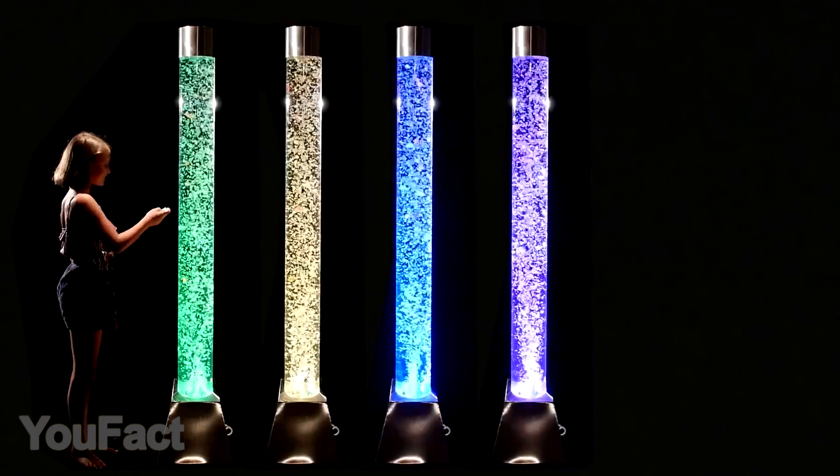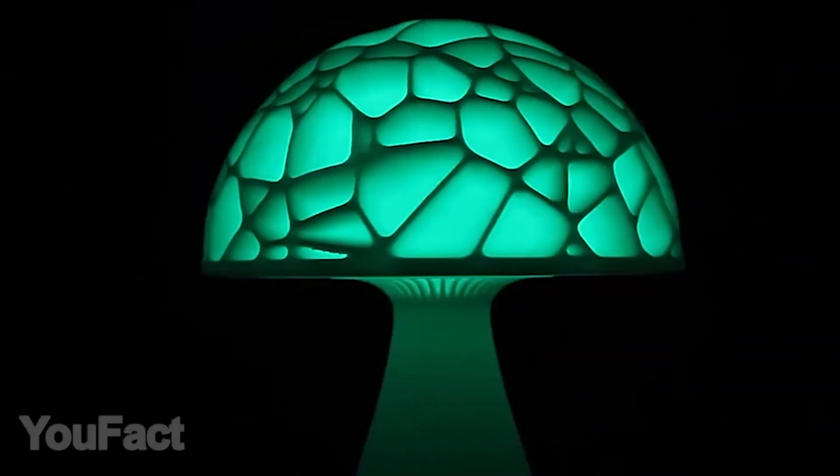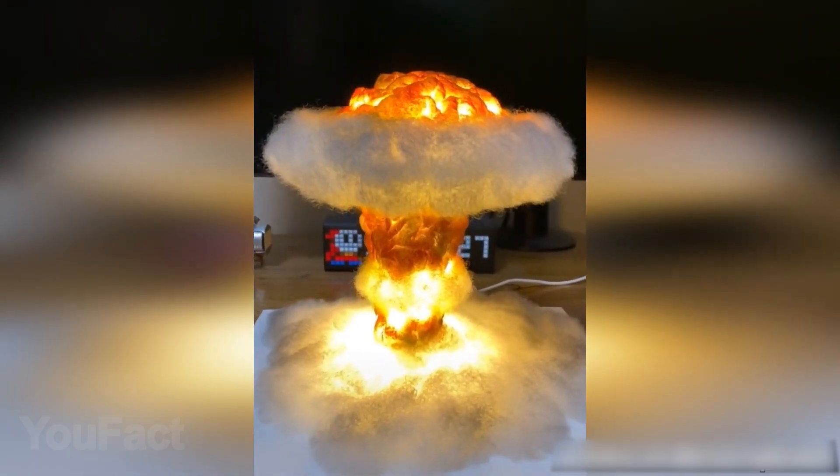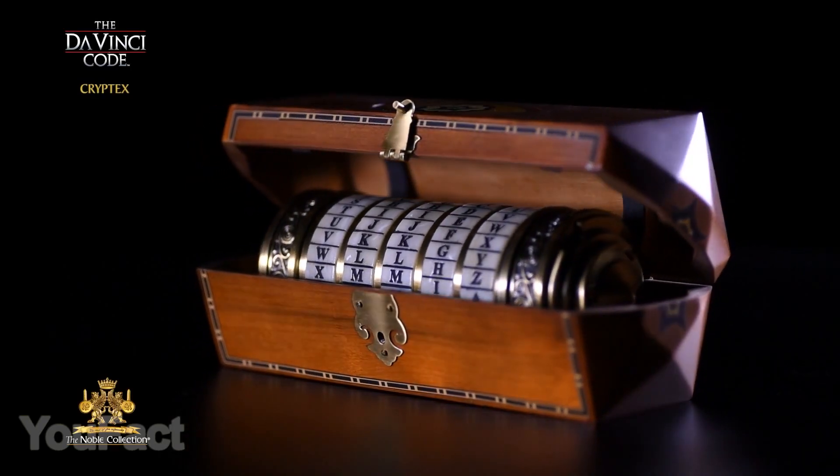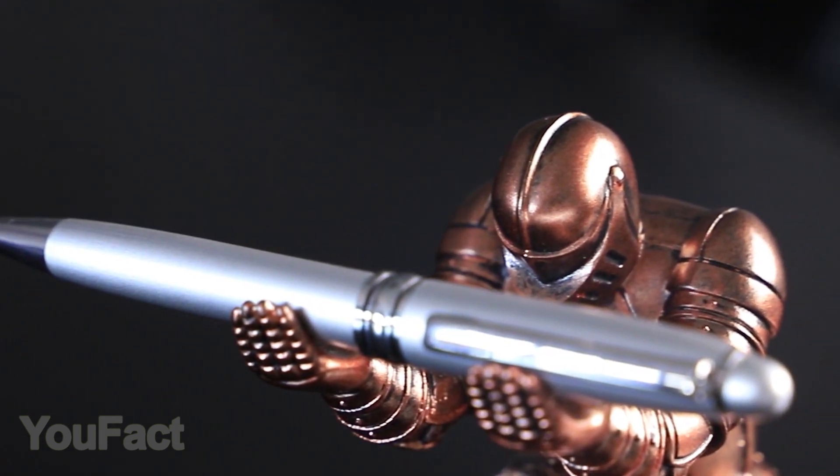Hey guys, we've got another set of cool gadgets for your home and room. Get ready for a tiny nuclear explosion and the perfect way to keep your secrets, not to mention the best new way to have fun while working.